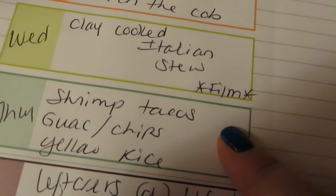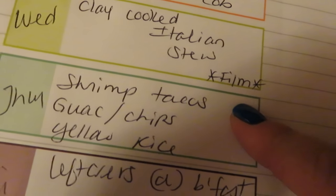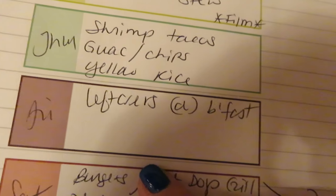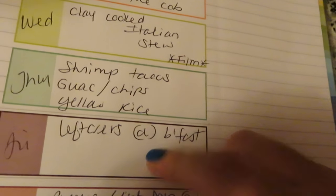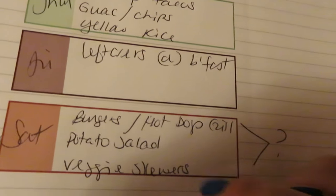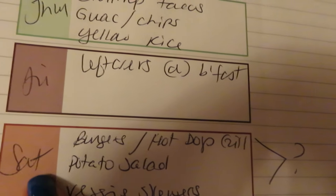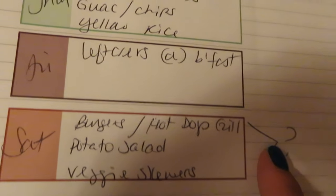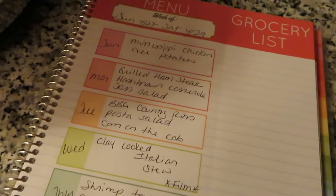Thursday we're going to do shrimp tacos. I actually have a bunch of frozen cooked shrimp that I'll just thaw out, chop up, and do taco style in some flour tortillas, some guacamole and chips, and then some yellow rice. Friday will be leftovers or breakfast night, depending on what I have left. I know this stew makes a lot, so we might end up having the Italian stew on Friday. Saturday is kind of a question mark, but as a backup plan we're going to do burgers and hot dogs on the grill — I'll make some potato salad and veggie skewers. That's the meal plan for the week. I hope you guys enjoyed the haul. Have a great day and I'll see you really soon. Bye guys!